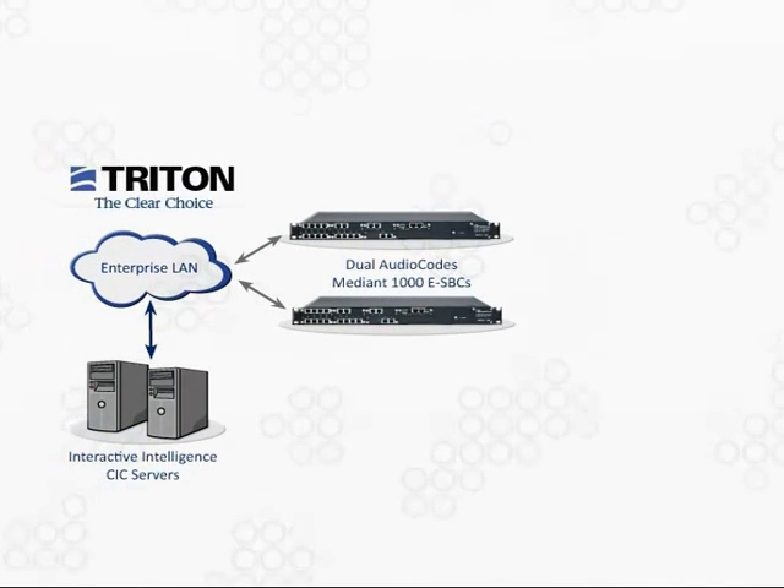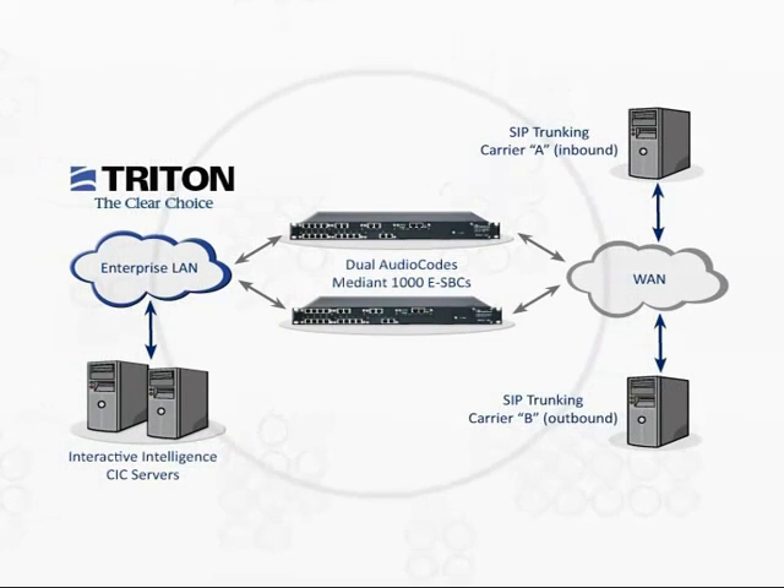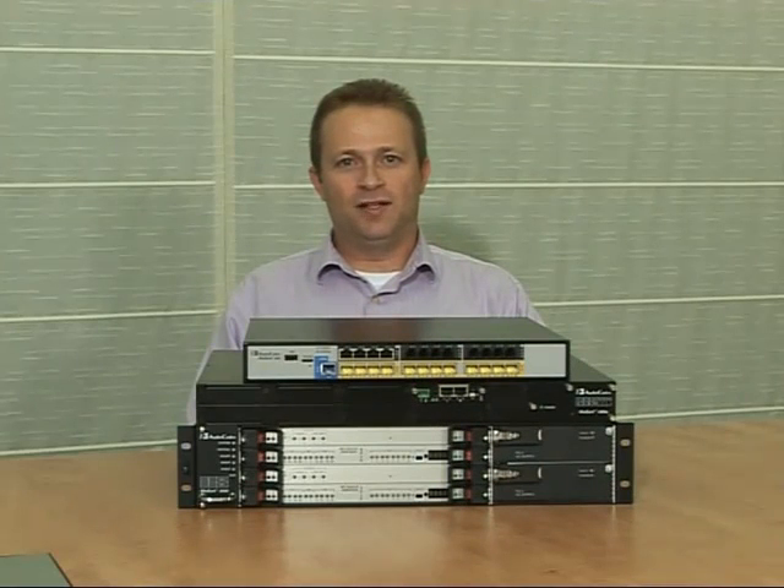In the second case, the customer Triton Technologies had already been using AudioCodes' Mediant 1000 media gateways to connect their Interactive Intelligence SIP-based contact center to the PSTN. By upgrading the media gateways to dual Enterprise Session Border Controllers, Triton was able to eliminate their costly TDM lines and connect to two SIP trunking carriers — one for inbound calling and the other for outbound calling.